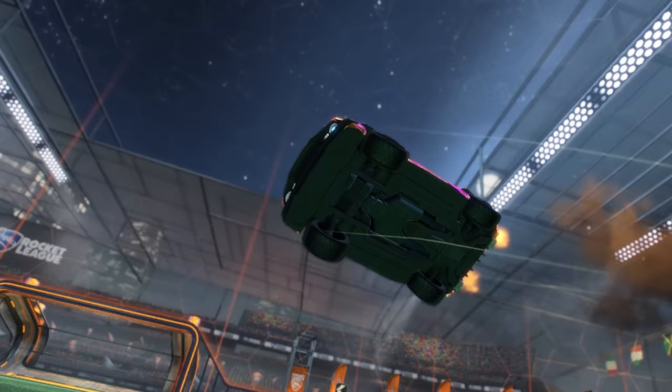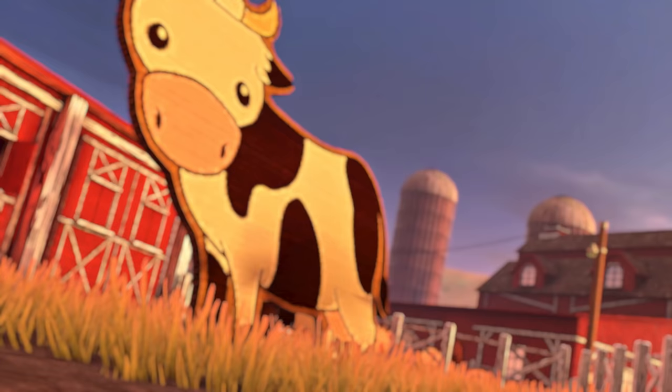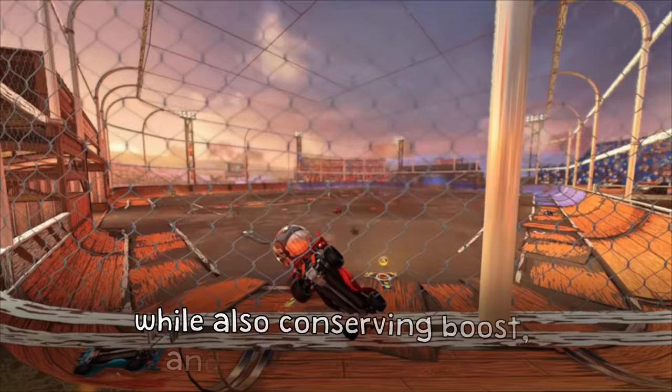The next thing from general movement was flipping around the field — that monkey mentality of non-stop boosting and flipping and being everywhere at once. Xperia noticed that there were many times I'd be driving back over a few boost pads and not really at my optimal speed. He explained that when rotating back to be the third man, I needed to be flipping toward boost pads and turning ball cam on and off to keep track of the ball while conserving boost and gaining speed.